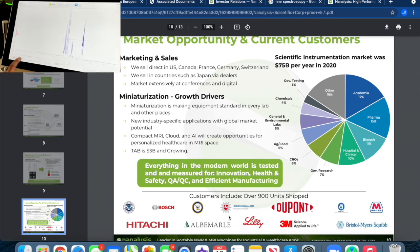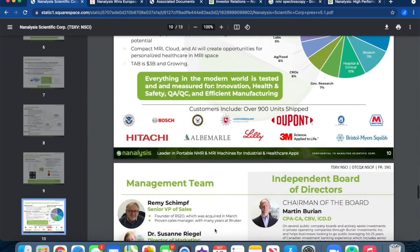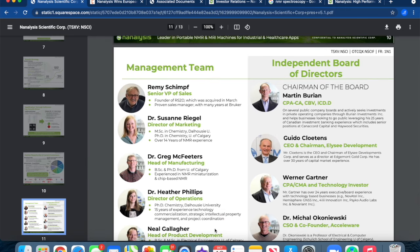Market opportunity is impressive. Customers include over 900 units shipped to Bosch, Homeland Security, the United States Navy, DuPont, SarTec, Marathon, Bristol Myers, 3M, Eli Lilly, and Hitachi.